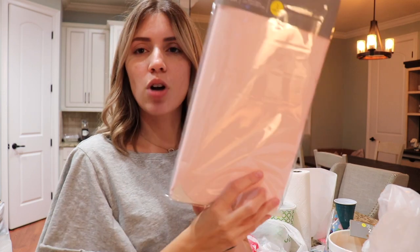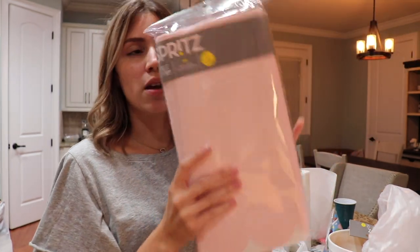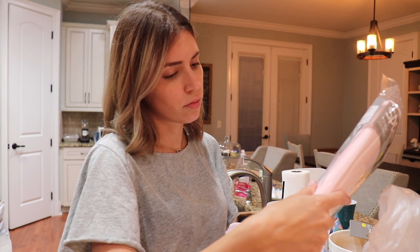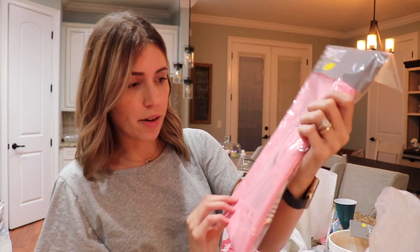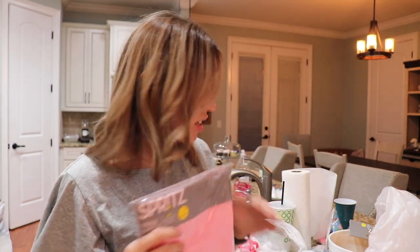So these really pretty table covers from Spritz — they're scalloped at the bottom. I don't know if you can tell on the camera but they're a really pretty baby pink. I got two of those, which will probably go on the main table. And then we're going to do a Play-Doh station where they're going to build their own Peppa, or whatever character they want from the Peppa Pig show. I got this other table cover — it's more of a plasticky material so the Play-Doh won't stick. They'll probably eat there too.